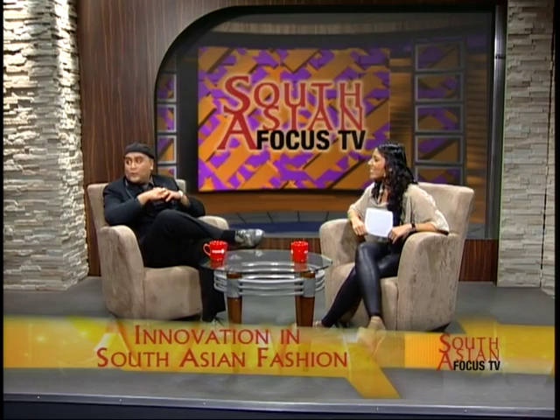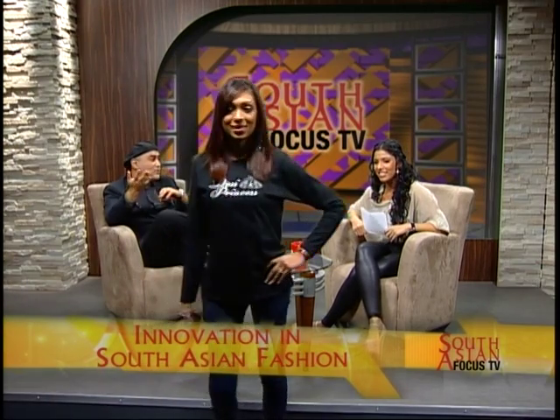Our next model is Ruby — this year's winner from our model contest. She's wearing the ever popular Desi Princess. This was created last year and has been a huge hit on our site and from Sears as well. It's actually just come out with long sleeves for this year's fall/winter collection.